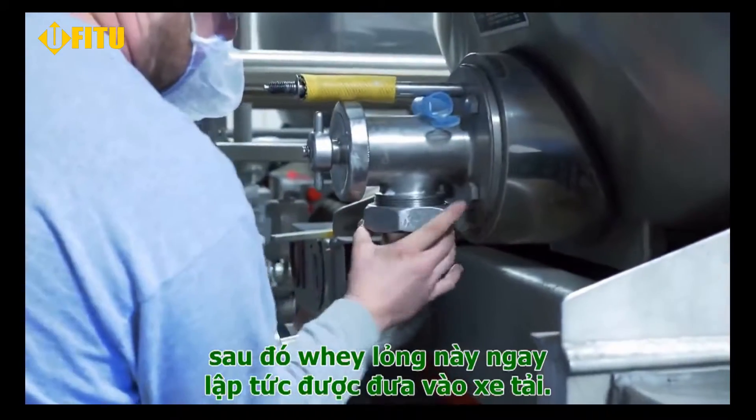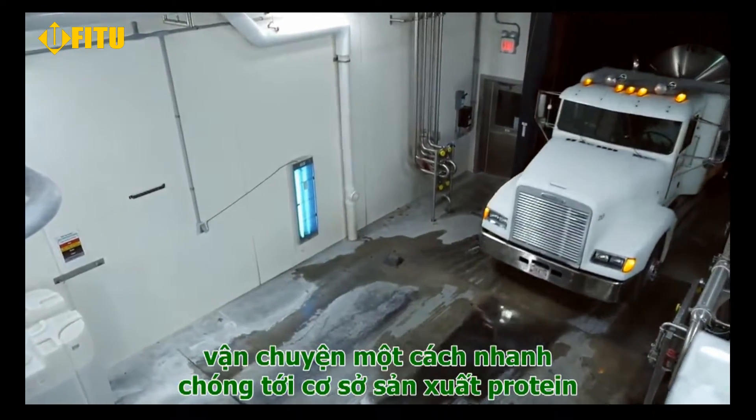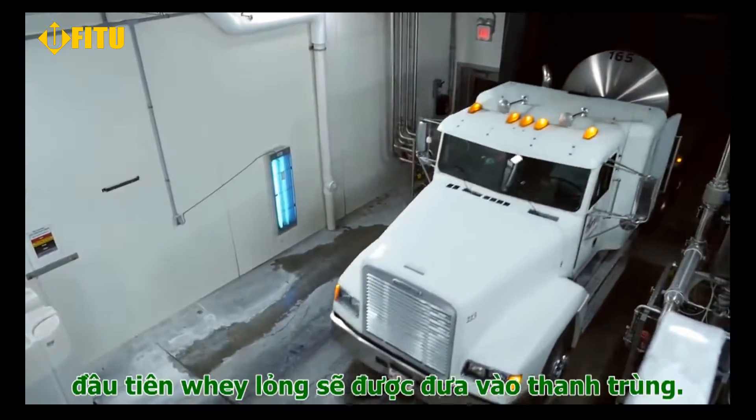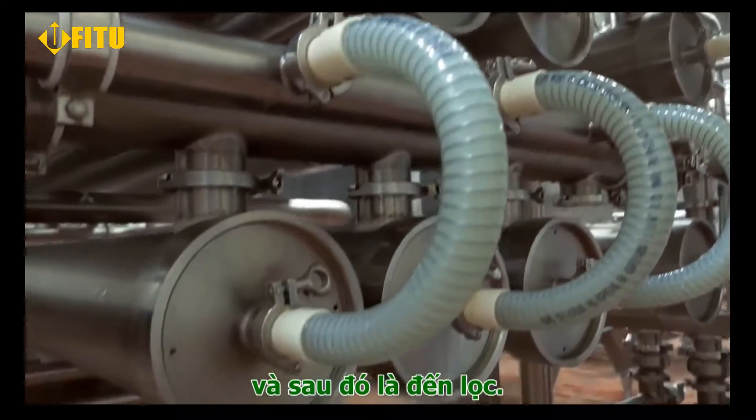This liquid whey is immediately loaded on a truck and taken a short distance down the road to the protein manufacturing facility. Here the whey first goes through pasteurization and then on to filtration.